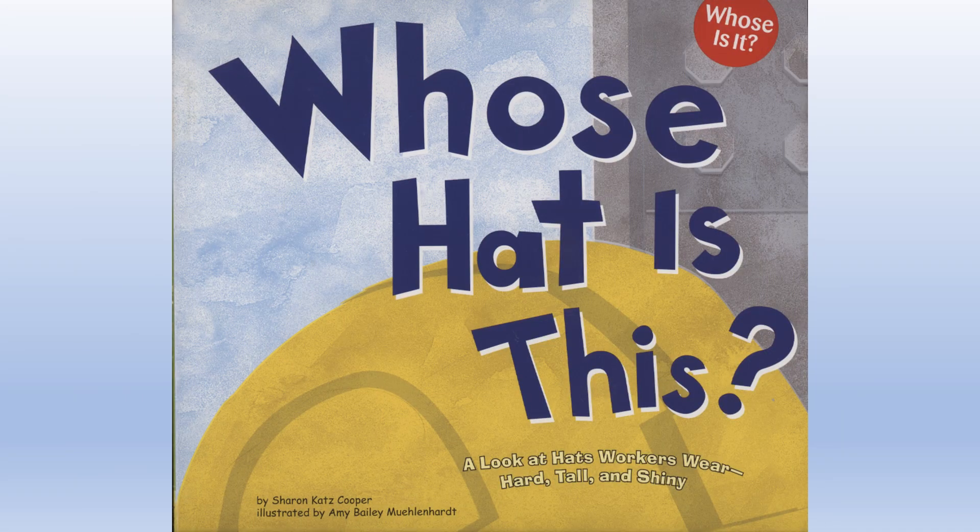Whose hat is this? A look at hats workers wear. Hard, tall, and shiny. By Sharon Katz Cooper. Illustrated by Amy Bailey Muhlenhardt.